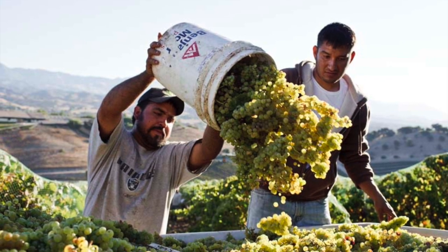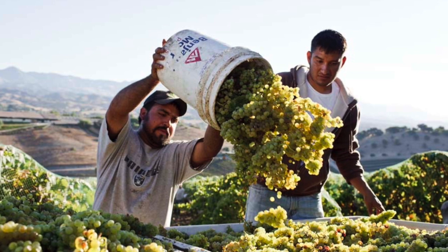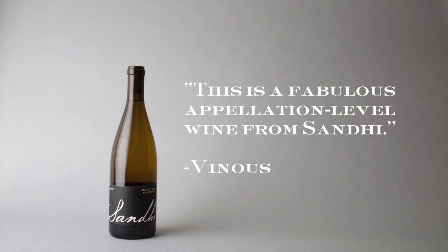The marginal sites of Domaine de la Cote and Bent Rock imbue the wine with bright aromatics and plenty of acidity. The warmer Rinconyata Vineyard adds heft to an unctuous mid-palate. At the winery, this is the bottle we open most frequently.